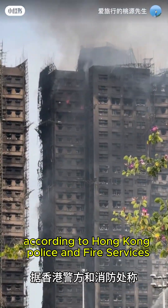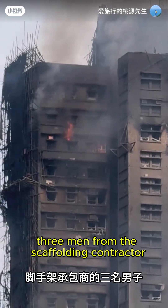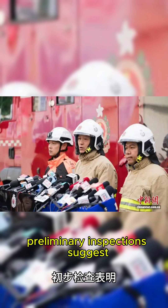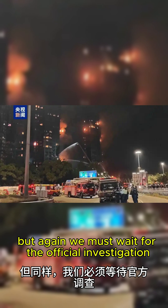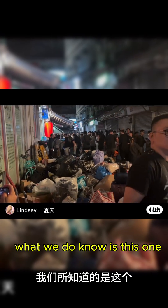According to Hong Kong police and fire services, three men from the scaffolding contractor have been arrested on suspicion of manslaughter. Preliminary inspections suggest some protective materials may not have met fire safety standards. But we must wait for the official investigation before drawing conclusions.